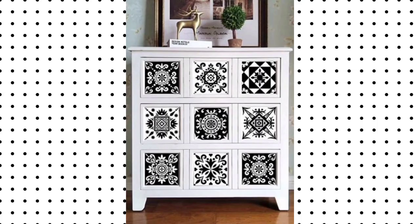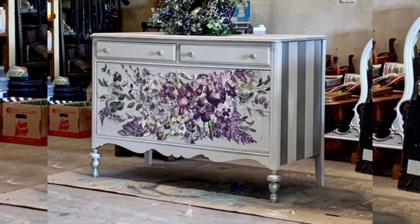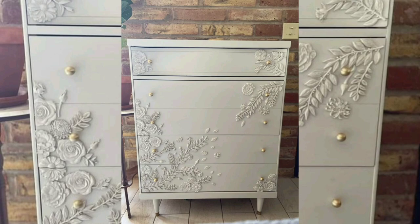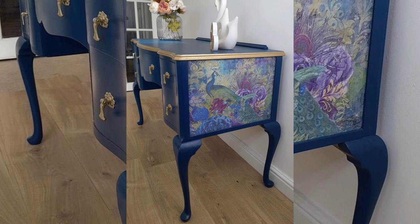or classic stripes, there's a wallpaper out there to suit your style. Apply it using adhesive for a quick and easy DIY project that will instantly modernize your dresser.